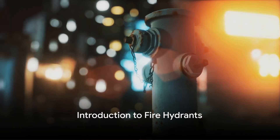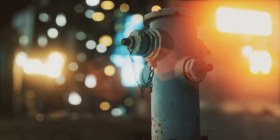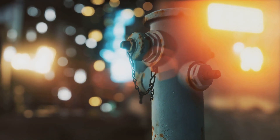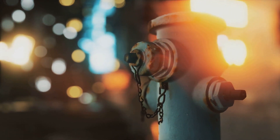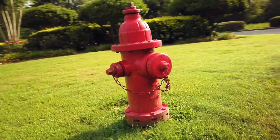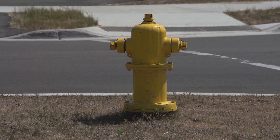Ever wondered where fire hydrants get their water from? These familiar sites on our streets are more complex than they appear, playing an essential role in public safety. Understanding how they work starts with knowing about the three main systems that supply water to them.